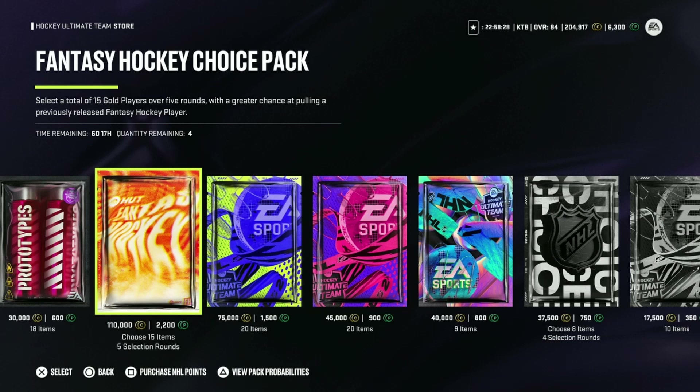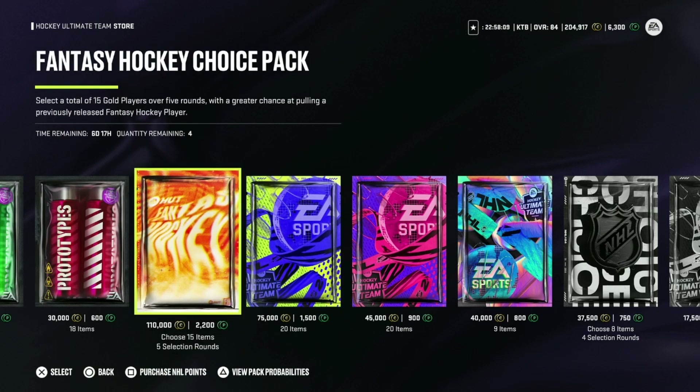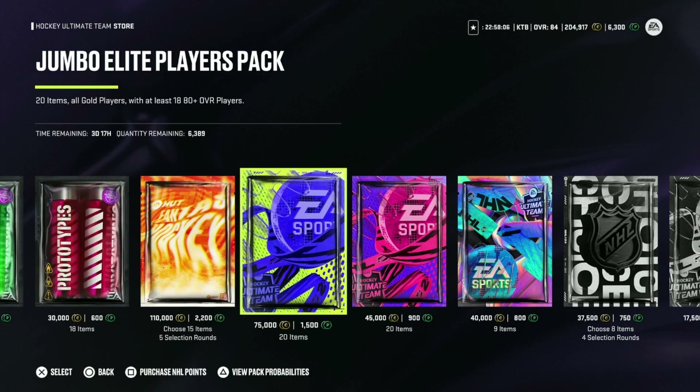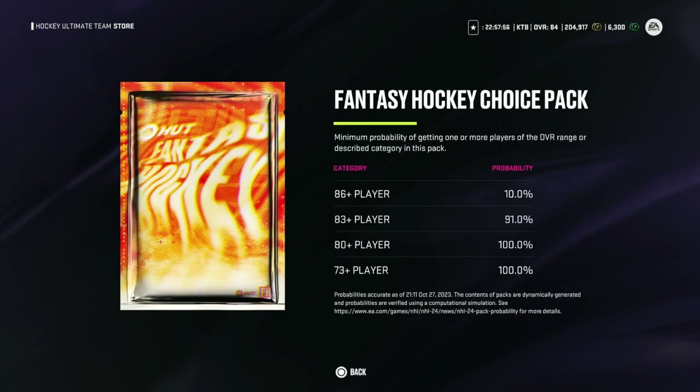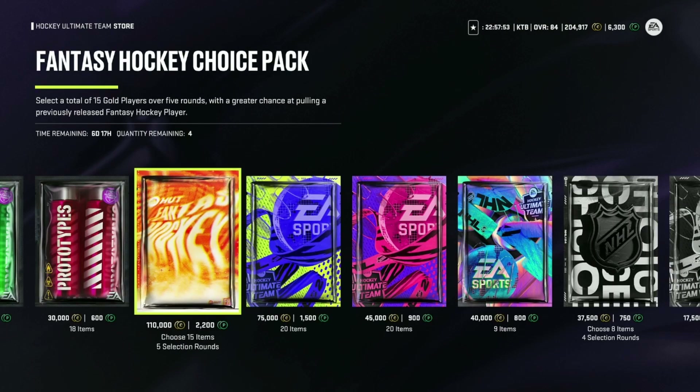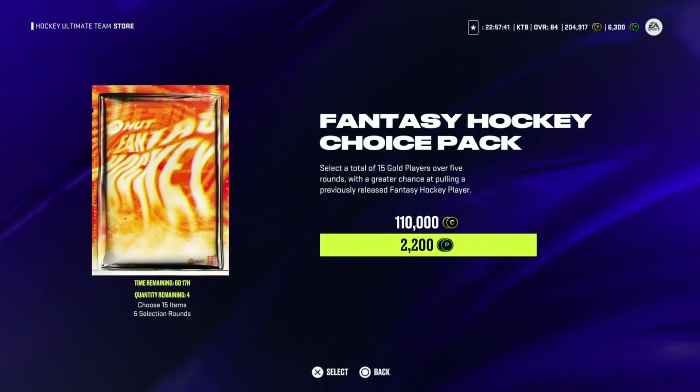The choice pack has a greater chance at pulling a previously released fantasy hockey player. At first I was just going to rip into all of these jumbo elite players packs, but then I saw there were 3,6389 of them — we don't got the money for that. Jokes aside, I guess that's the amount remaining game-wide for the whole community. This pack intrigues me because we have a 10% chance at an 86 plus and it's a choice pack. So we'll open one of these and the rest of our points go toward the jumbo elite players pack.